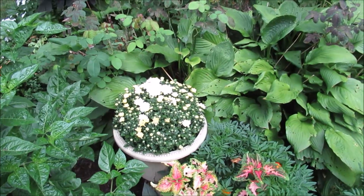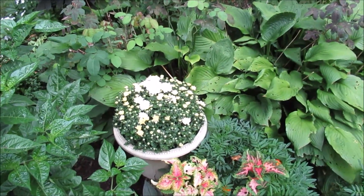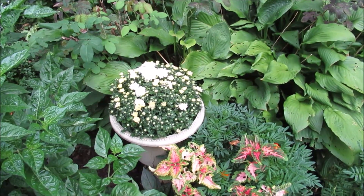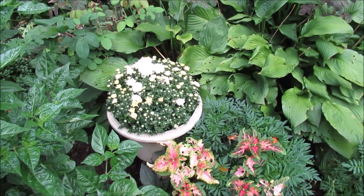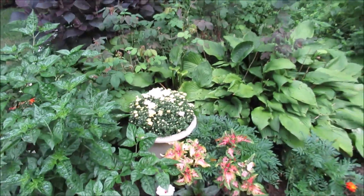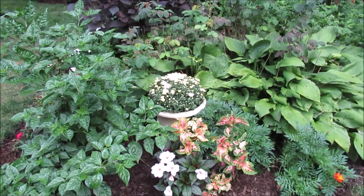By the way, I got this pot from my Aunt Tanti. She passed away, and one of the things that I took and wanted was this pot because it just reminded me of her. And every time I look at it, I remember my Aunt Tanti.